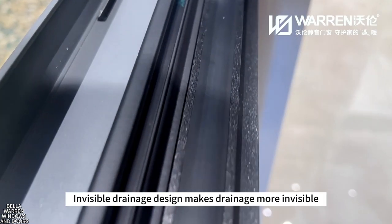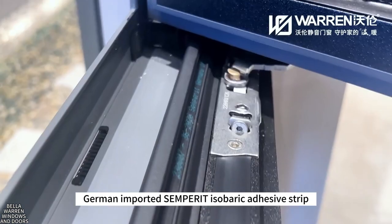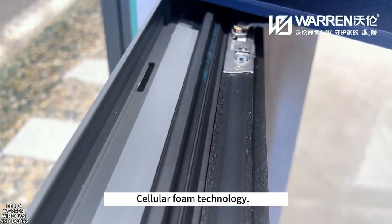A ceiling hidden drainage design makes drainage more invisible. German imported Semperate isobaric adhesive strip with cellular foam technology provides superior sealing.